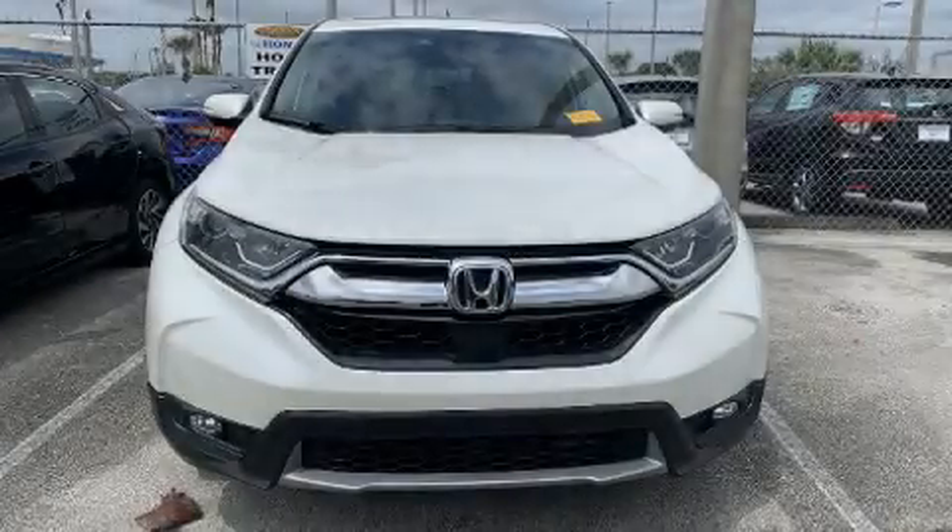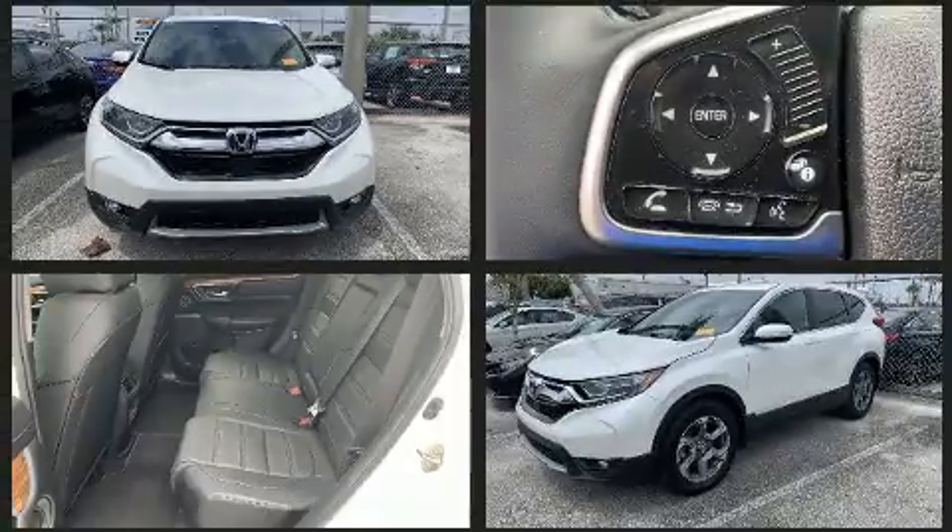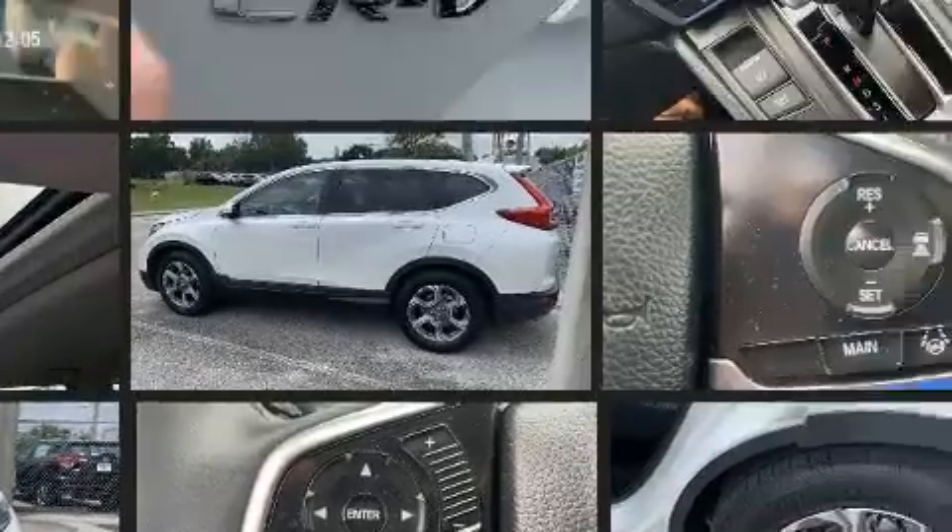Familiarize yourself with the 2017 Honda CR-V. With fewer than 25,000 miles on the odometer, this four-door sport utility vehicle prioritizes comfort, safety, and convenience.